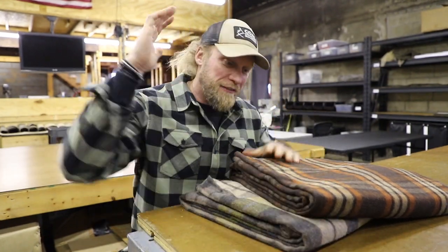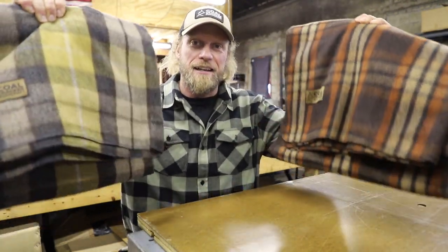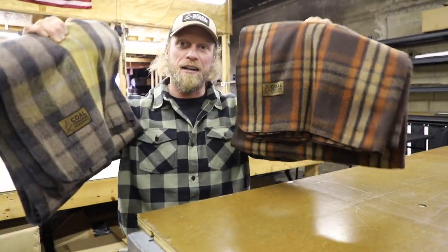What's up guys? Dan here, Coal Cracker Bushcraft. Today we're going to be taking a look at the Coal Cracker Wool Blankets, one of our hot selling items here at the shop.